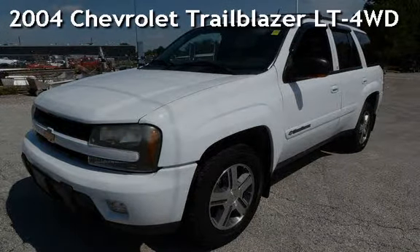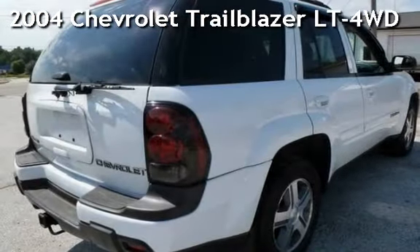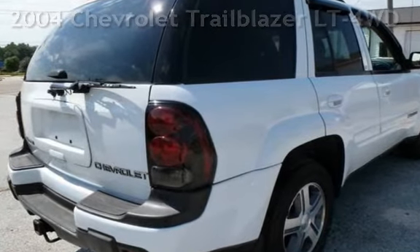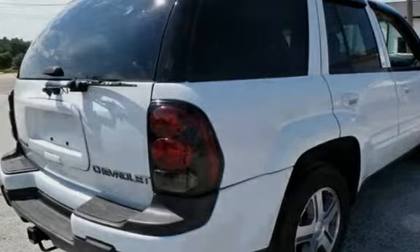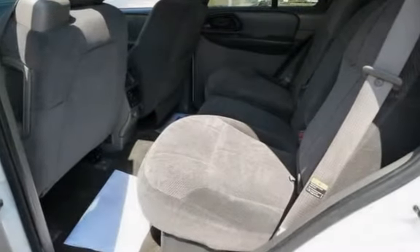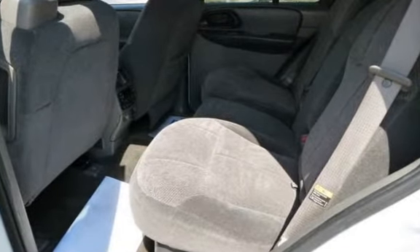Presenting a pre-owned 2004 Chevrolet Trailblazer LT four-wheel drive. This four-door SUV has a six-cylinder, 4.2-liter i6 engine, with four-wheel drive, and an automatic transmission.